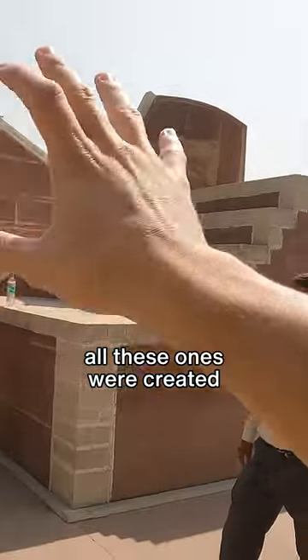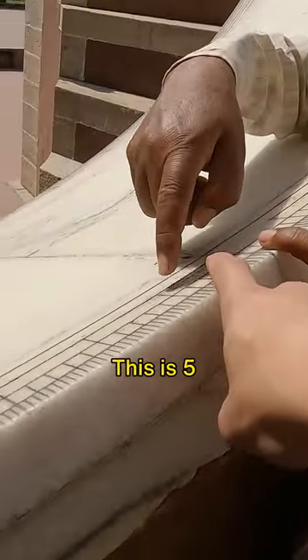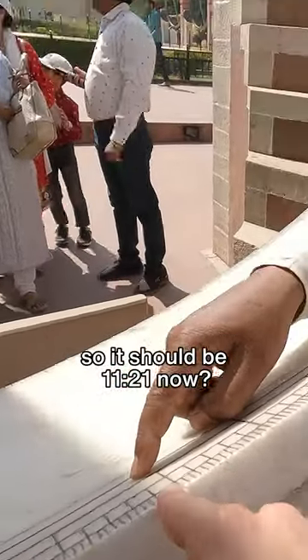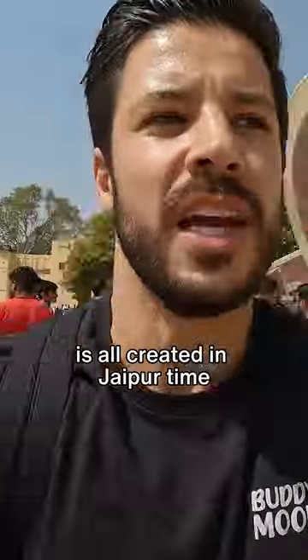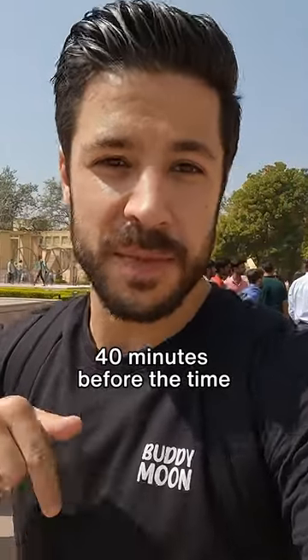Is that 11 o'clock? It reads 11:21. All these little dials are set to Jaipur time, so all of them read 40 minutes before the time that we know today.